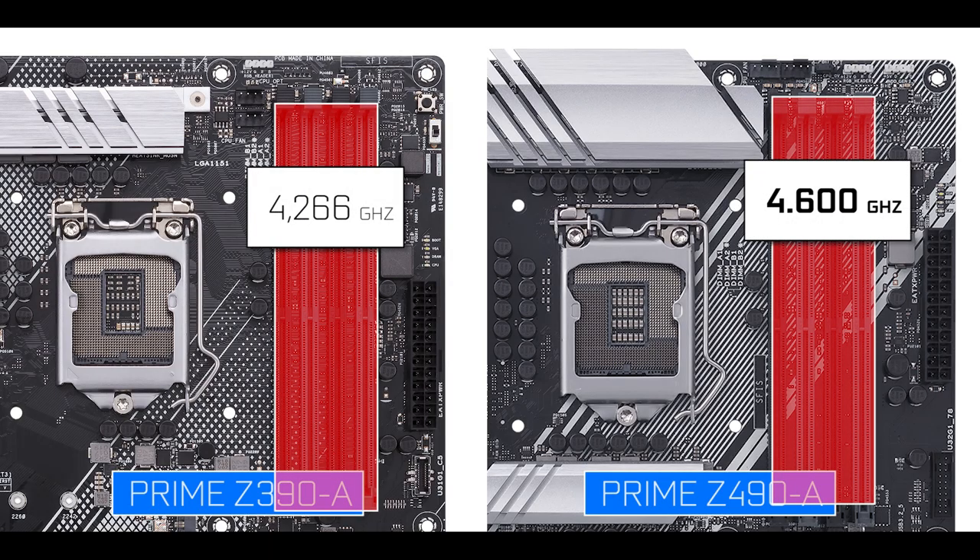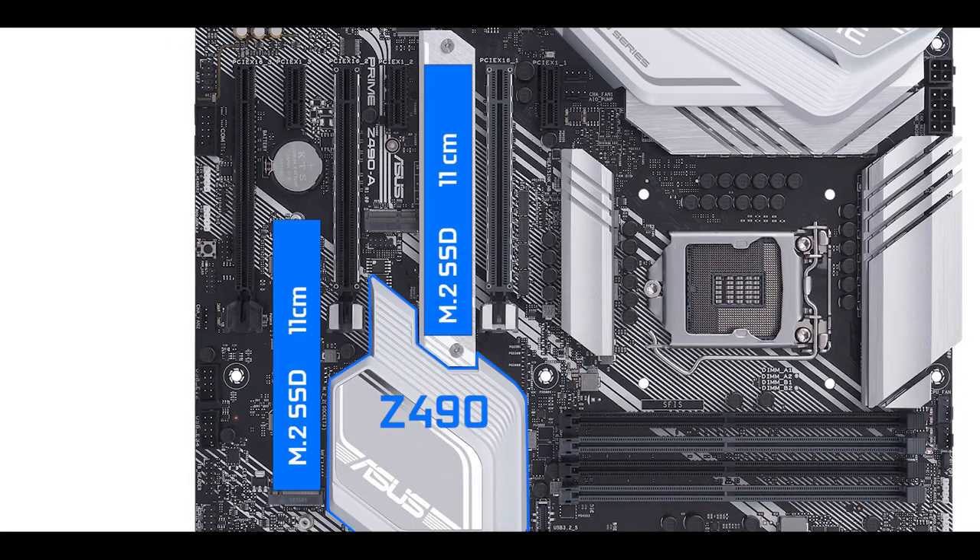This is a big kudos to Asus because it will have a direct and definite impact on system performance. Staying in the memory department, we have two M.2 slots which can transfer up to 32 gigabit per second.